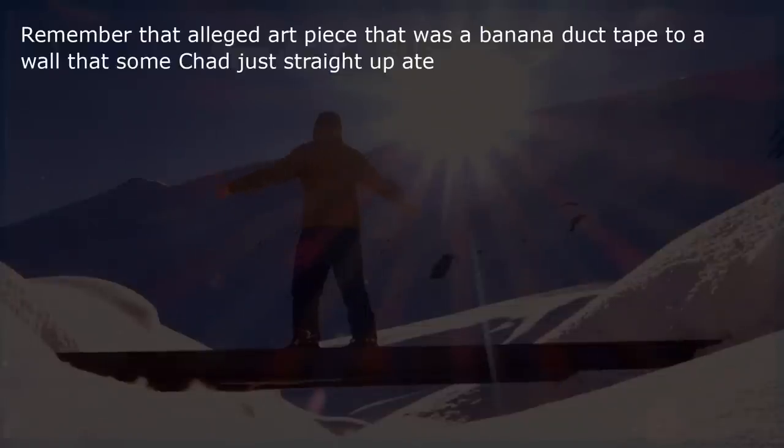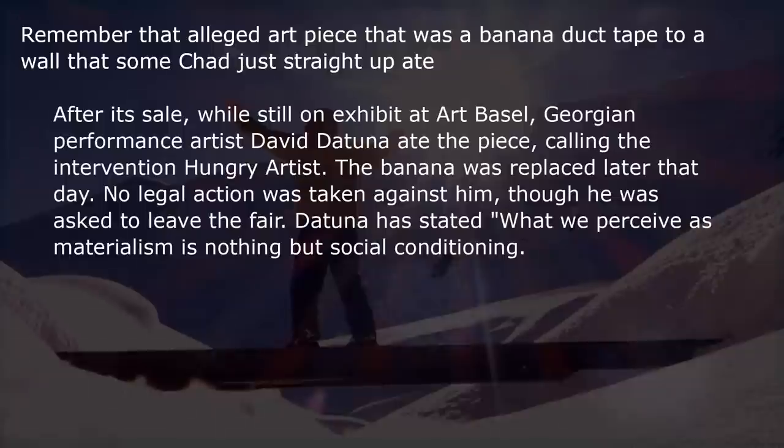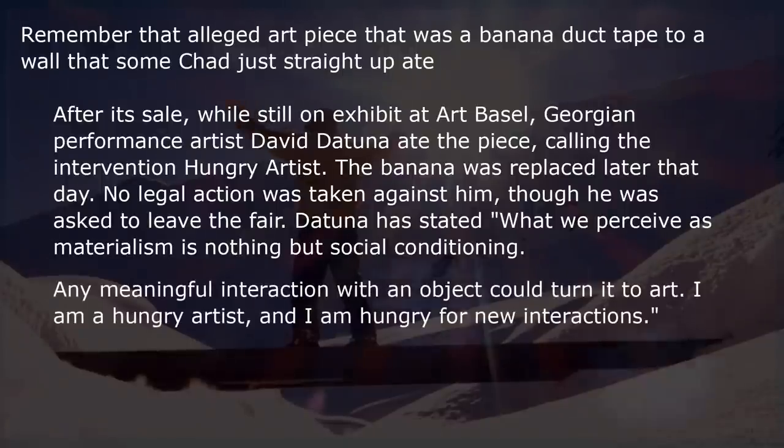Remember that alleged art piece that was a banana duct-taped to a wall? A Georgian performance artist named David Datuna ate the piece while still on exhibit at Art Basel, calling the intervention 'Hungry Artist.' The banana was replaced later that day and no legal action was taken, though he was asked to leave. Datuna stated: 'What we perceive as materialism is nothing but social conditioning — any meaningful interaction with an object could turn it to art. I'm a hungry artist and I'm hungry for new interactions.'